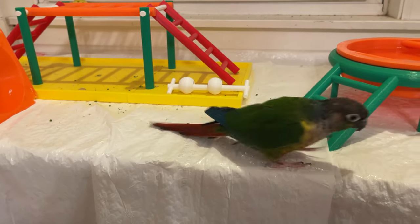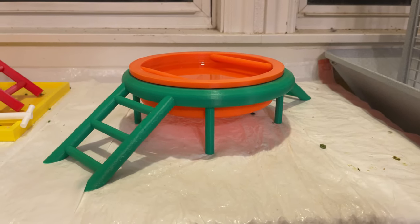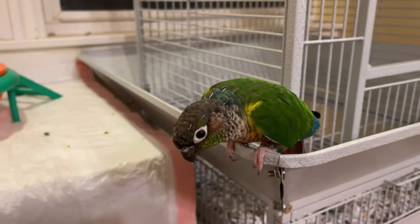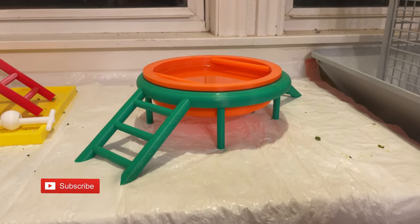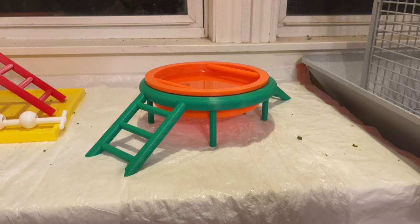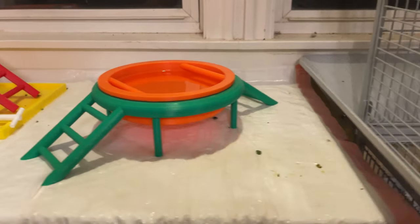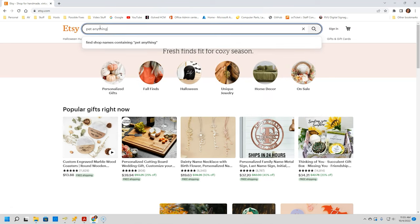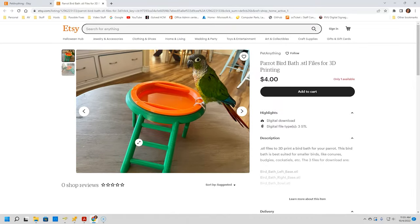Hey YouTube! If you saw our last video, you saw when we created a 3D printed birdbath for Trello. I want to let you know that you can now print your own 3D printed birdbath for your bird. If you have access to a 3D printer, you can purchase and download the files to print this birdbath. Go to Etsy and search 'pet anything' — I'll also leave a link to the files down in the description.